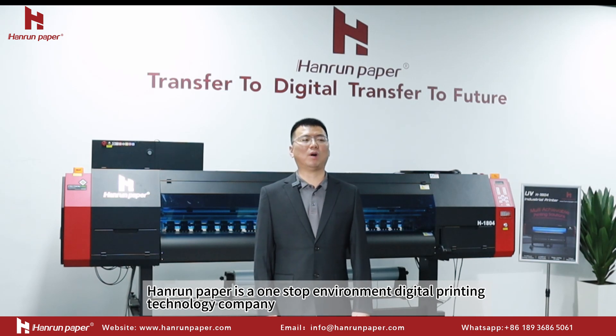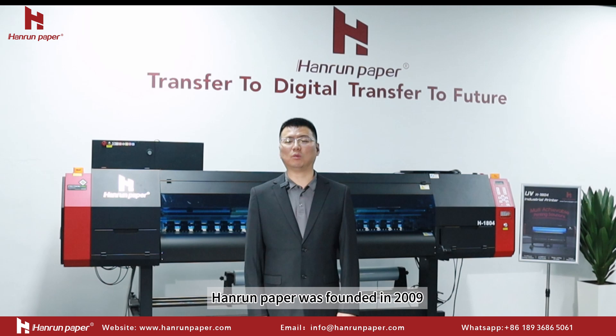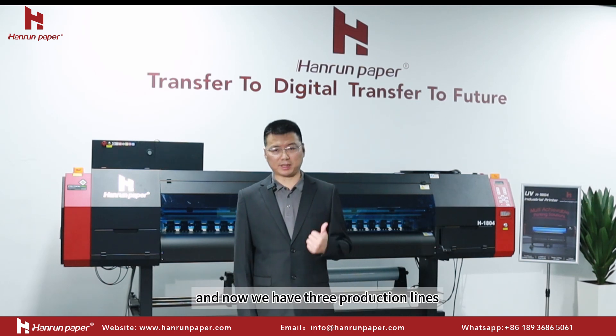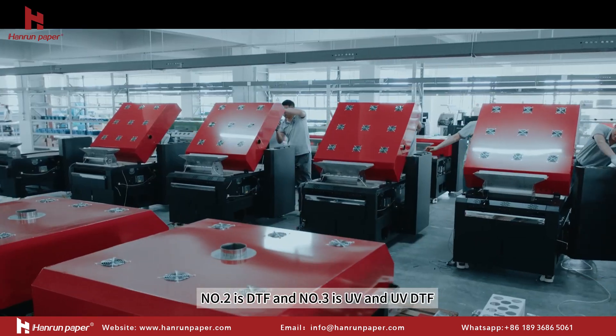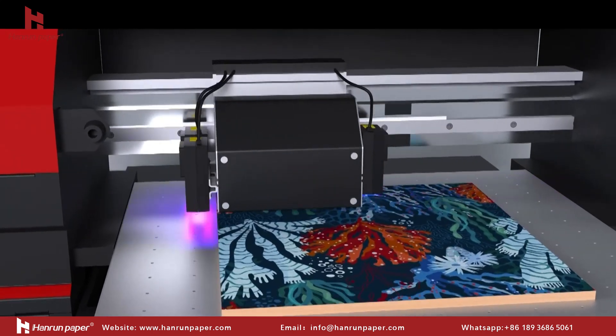Hiro Paper is a one-stop environmental digital printing technology company. Hiro Paper was founded in 2009 and now we have three production lines: sublimation, DTF, and UV and UV DTF.